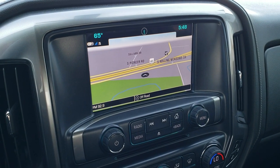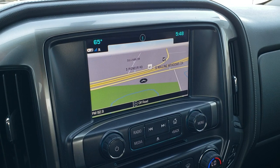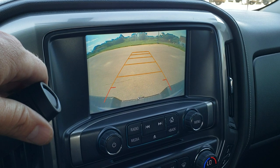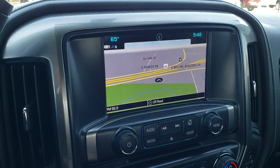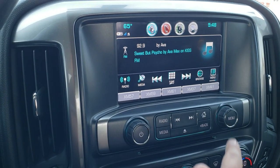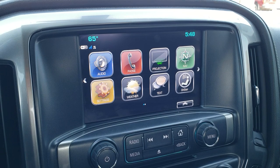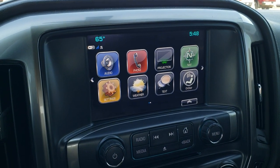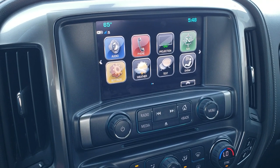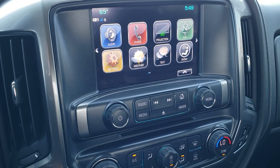This one has the Chevy MyLink system with AM, FM, and SiriusXM radio capabilities, as well as the factory navigation system. This is also where your backup camera is going to show up. This one does have the projection feature, so if you had Google Maps or Waze on your cell phone, you can project that to your screen there so you can use a different navigation program. You can also play music and media through your cell phone onto the screen there.